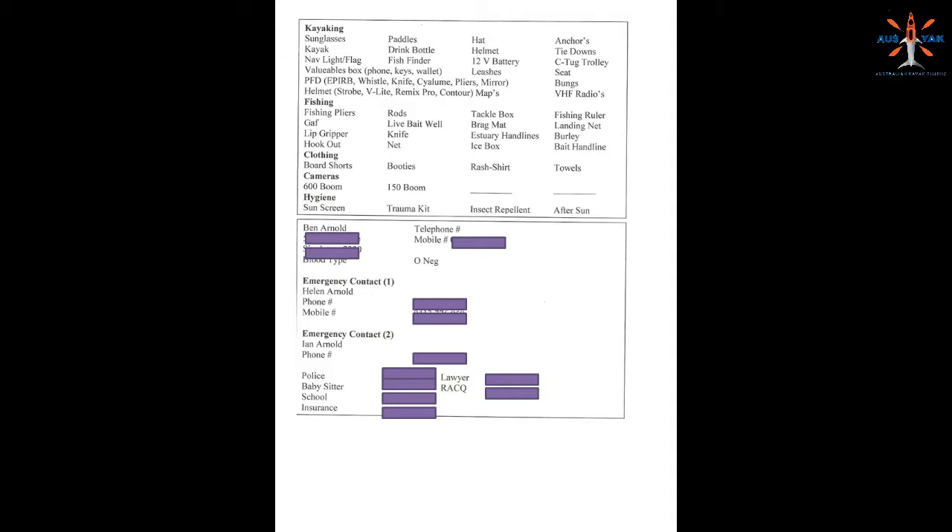This one I have as a double-sided item, and on one side we've got all the kayaking gear, the fishing gear, the clothing, cameras, and some hygiene stuff as well. It's just really, really good to have an idea of what's pertinent to me and make sure I've got it in the car, so I'm not going to get halfway down the highway and suddenly think — paddle, that's what I need, I don't have a paddle. But it does happen and it's really annoying when it does.